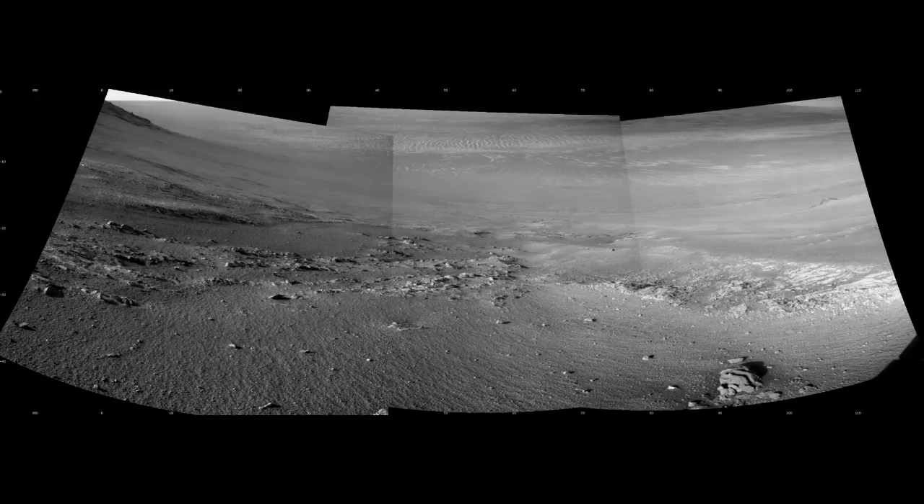NASA's twin Mars Exploration Rovers Spirit and Opportunity were launched on separate Boeing Delta II rockets from Cape Canaveral in 2003. Spirit, launched June 10, landed in Gusev Crater on January 4, 2004. It continued exploring for some 23 times longer than its scheduled 90-day mission, covering 7.73 kilometres. On May 1, 2009, Spirit became bogged in soft sandy soil, unable to escape, but continued operating as a stationary science platform until dust covered its solar panels preventing battery recharging. Spirit's last communication with Earth was on March 22, 2010.